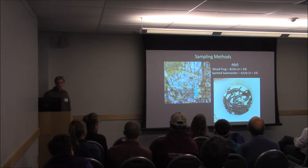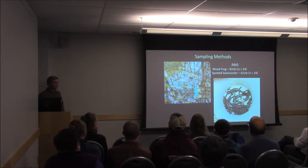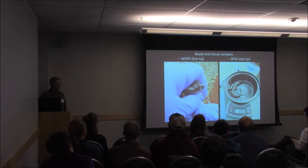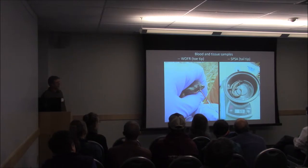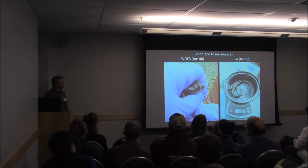For our adult sampling methods, we captured adult wood frogs and spotted salamanders in the spring when they moved to the pools to breed, primarily using funnel traps. We selected four individuals per site per species — four wood frogs and four salamanders — for a total of 24 per site. We took blood and tissue samples from adults: blood from wood frogs using a facial vein needle puncture, and the tip of one hind toe — about 4 to 5 millimeters, not including any webbing. For spotted salamanders, we amputated about a centimeter of the tip of their tail and collected any blood from that procedure.